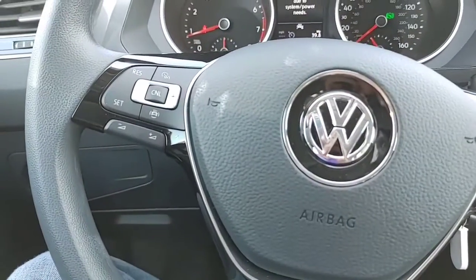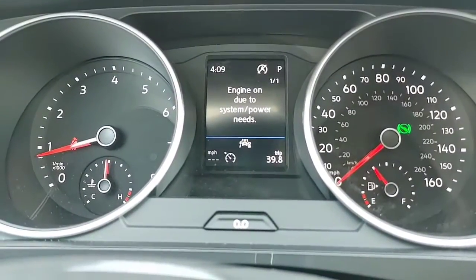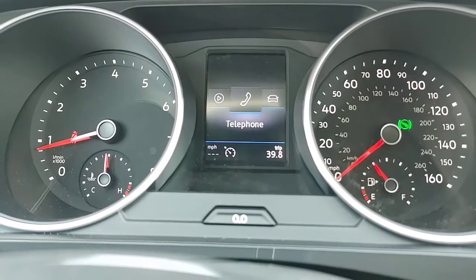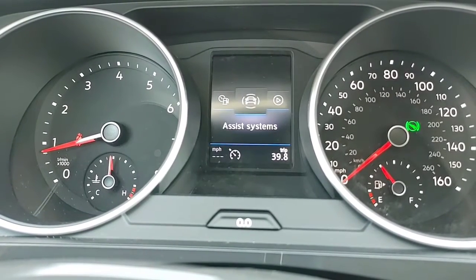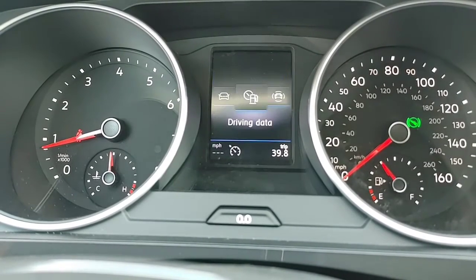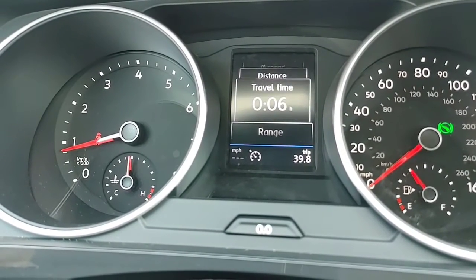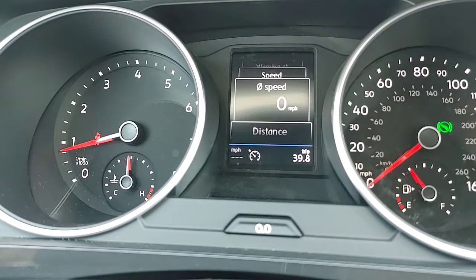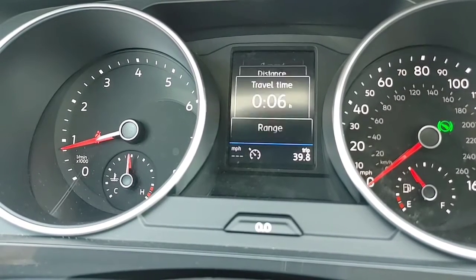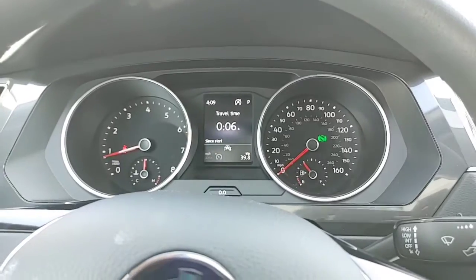Multifunction steering wheel — you can run everything from here: turn the volume up, change the station, or go through the MFI, which is the multifunction indicator. You can go to vehicle status to see if anything's wrong or if you need gas, check your audio, all without looking away. Under driving data, you get fuel level, how long you've been in the vehicle, distance driven, average speed, digital speed, speed warnings, oil temperature, and fuel economy. You can customize the display to show whatever you'd like.